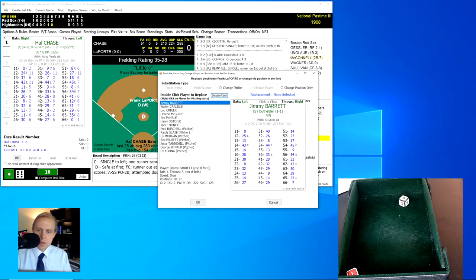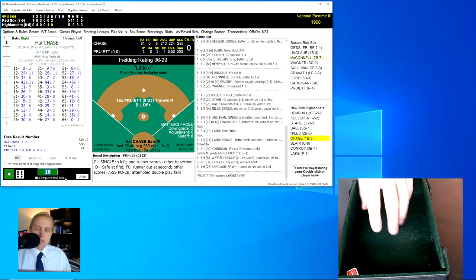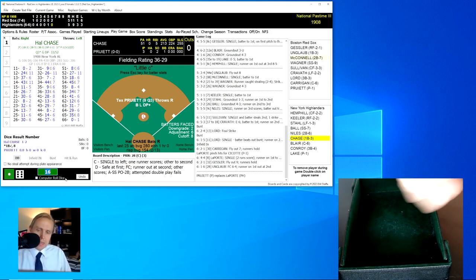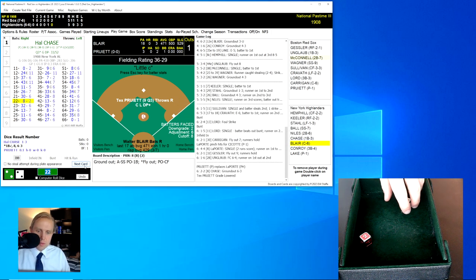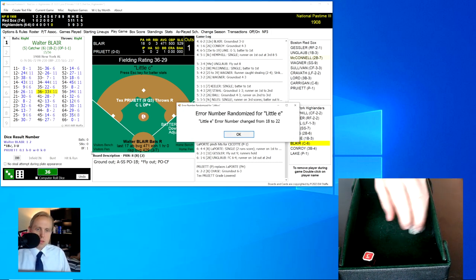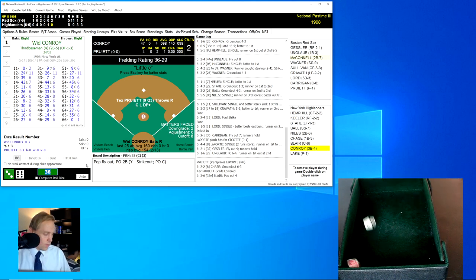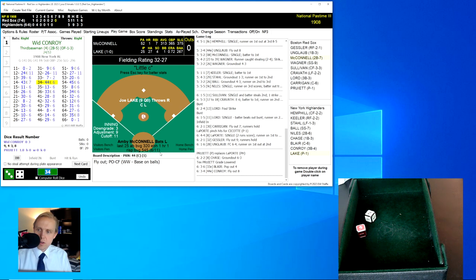Hal Chase leads off and we need to get a new pitcher in. We're going to go with Tex Pruett. Chase rolls a 22 for an 8 — ground ball to Wagner at shortstop, throws to first for the out, one away. Blair rolls a 36 for a 33, little E roll is a 33, out of range — a pop-up to second base, McConnell has it, two away. Wood Conroy rolls a 34 for a 44, the little E roll is a 52, out of range — fly ball to center field, Sullivan has it for the out.